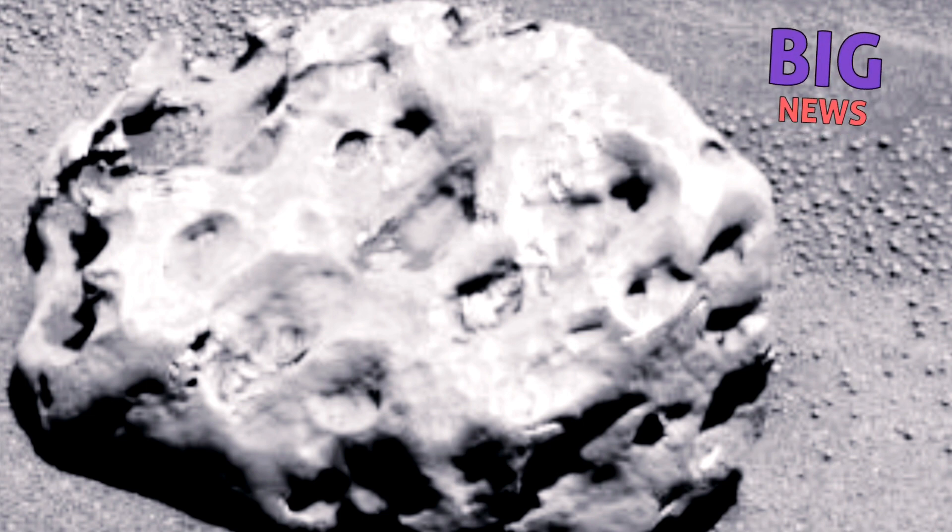If it didn't form at its current location, water may have carried it to Jezero Crater, or it could be a meteorite like the one that the Curiosity rover spotted in 2014.